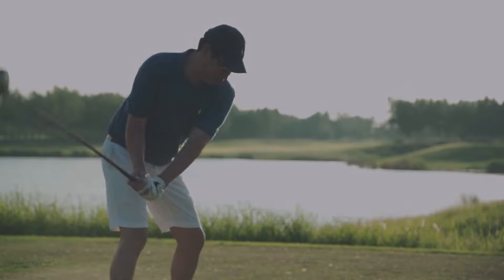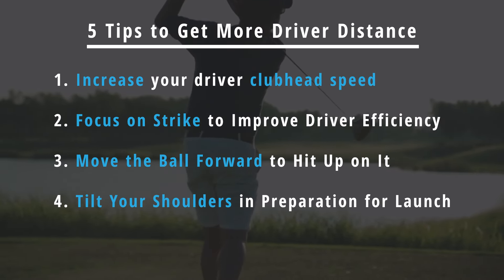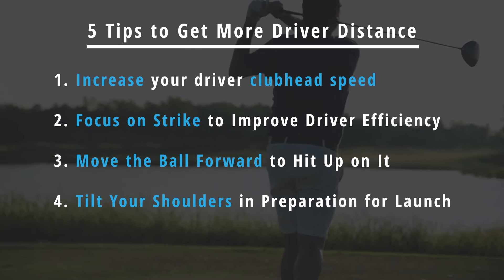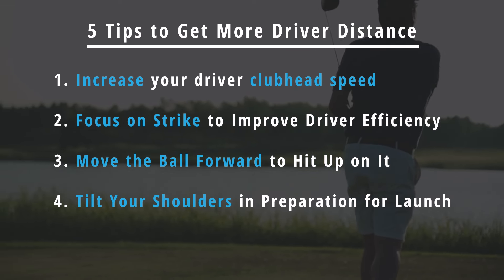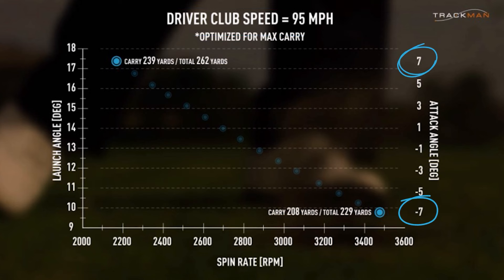When your goal is to get more distance off the tee, one of the keys is to hit up on the ball with a positive attack angle. According to TrackMan, an average male golfer with a driver clubhead speed of 95 miles an hour who hits their drive with a positive plus-seven-degree attack angle will reach a carry and total distance off the tee in excess of 30 yards further compared to a player with the same swing speed but who attacks the ball with a negative minus-seven-degree attack angle. A great way to achieve this is to use your shoulders when you set up to hit your drives.